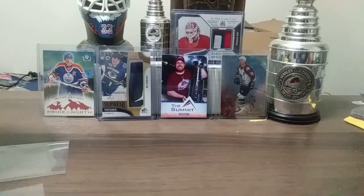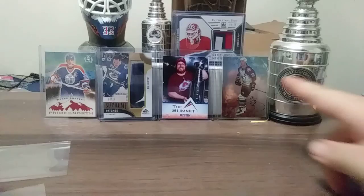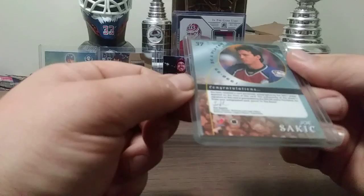Let's get started with this full box. This will be pretty intense. Let's start off with some of the cards in the background. We have a Joe Sakic hard-signed autograph right here from 98-99 Be A Player.